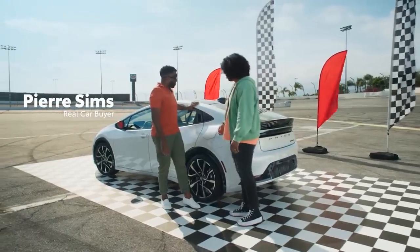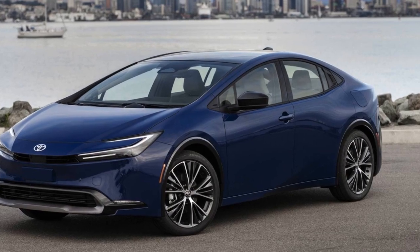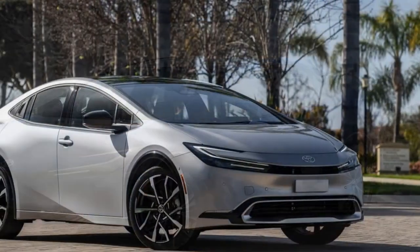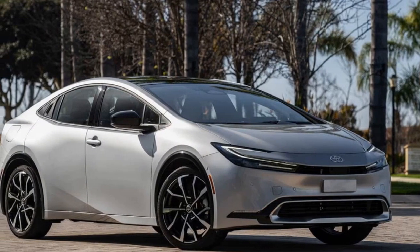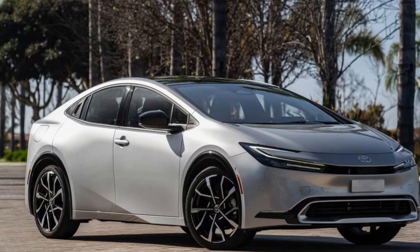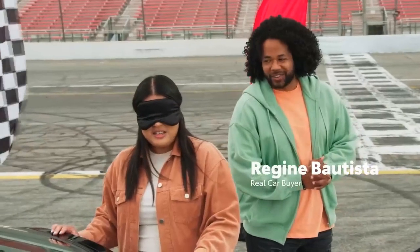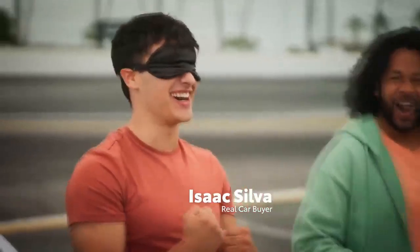Efficient Hybrid Powertrain. At the heart of the 2023 Prius Prime is its advanced hybrid powertrain. Toyota has refined the synergy drive system to deliver impressive fuel economy and reduced emissions. The Prius Prime can operate purely on electric power for up to 25 miles, making it an ideal choice for urban commuters looking to minimize their carbon footprint.